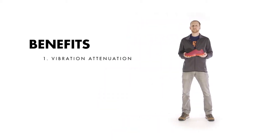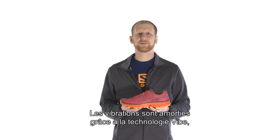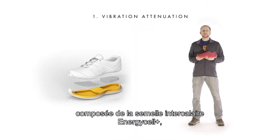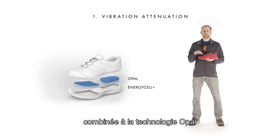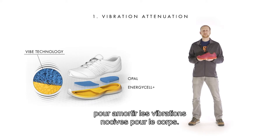The key benefits of the Sonic are vibration attenuation, smooth transition, and conformable fit. The Sonic's vibration attenuation is achieved through our VIBE technology. VIBE technology is our energy cell plus midsole compound plus opal technology inserts along with a unique assembly that works together as a system to dampen vibrations that can cause a potentially harmful load to the body.